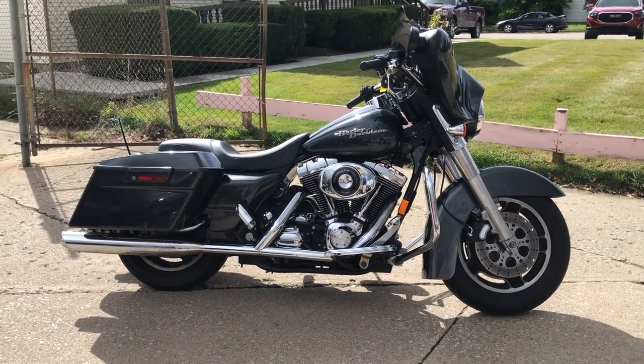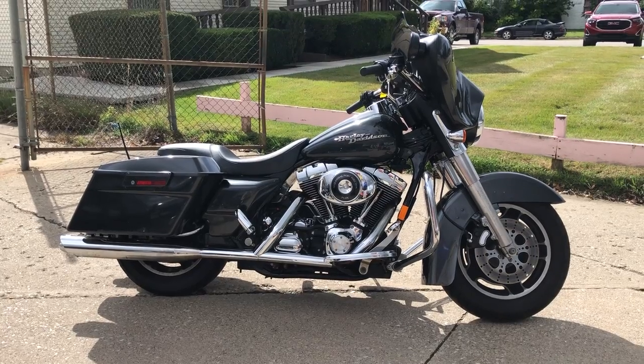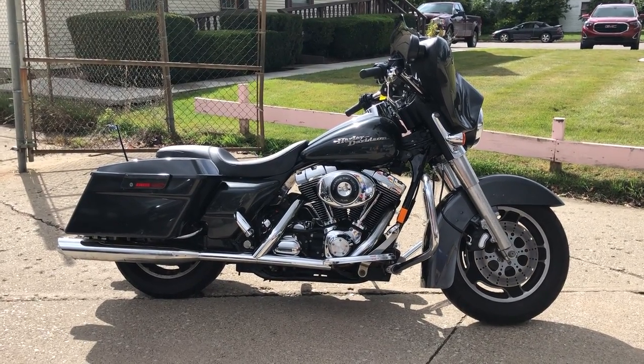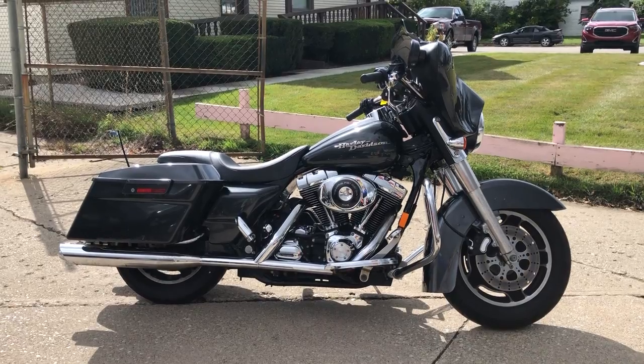We have financing programs for everybody. Whether you have good credit, bad credit, no credit, a few bumps and bruises — whatever the case, we have a program for you.